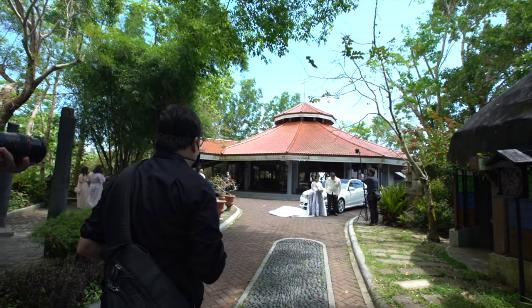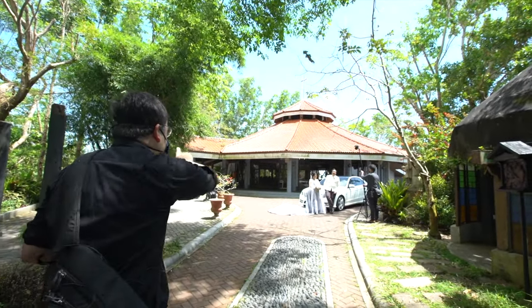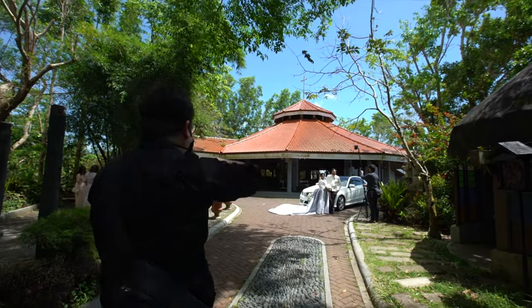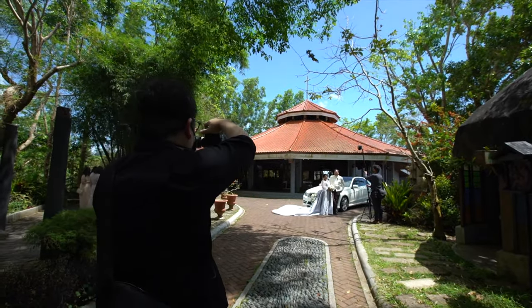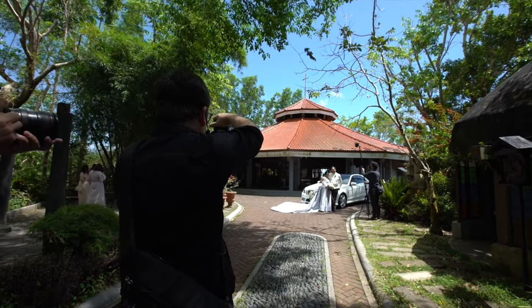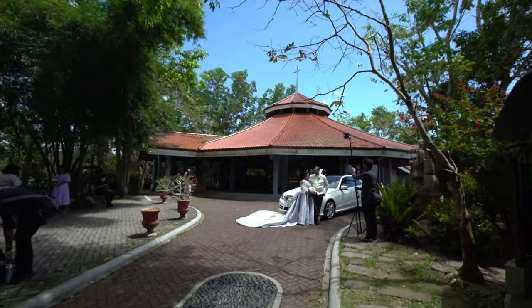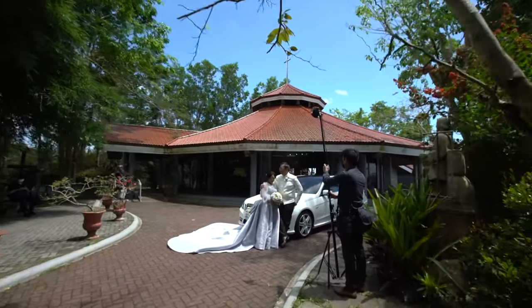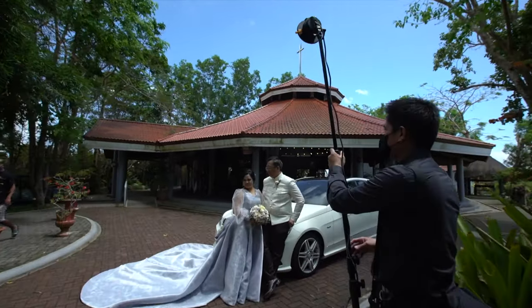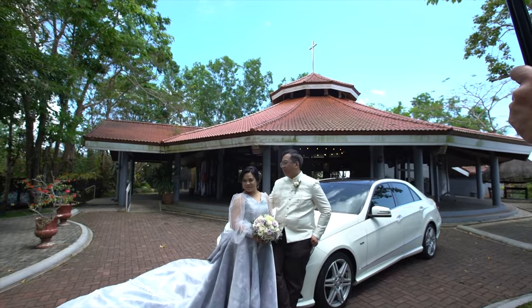Jeffrey, can we have you leaning on the car again? Then Risa, go in towards Jeffrey and lean towards him. I'm using this tree and foliage as framing. Jeffrey, angle this way. Risa, don't lean towards Jeffrey too much — stand on your own. That's perfect.